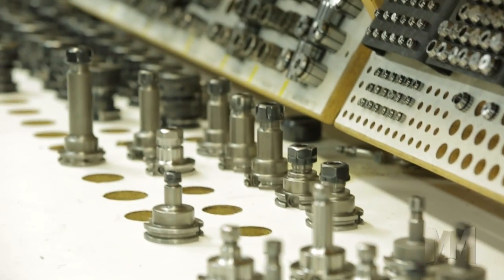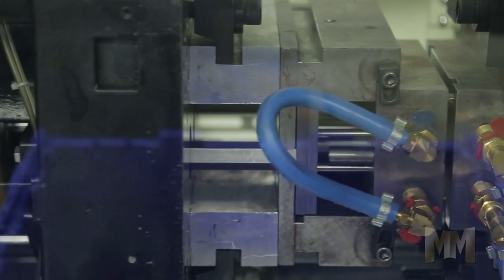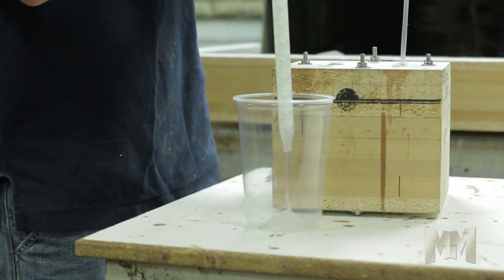Prototyping is crucial to the design process of any new product. Schmidt puts over 30 years of rapid prototyping power into each project. Its low-cost services allow customers to quickly identify production costs and issues as well as improve designs.